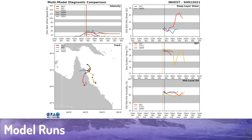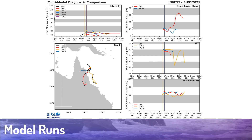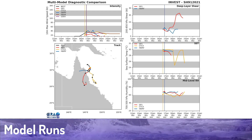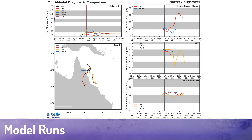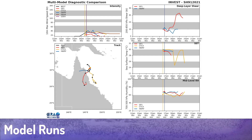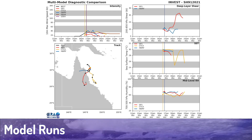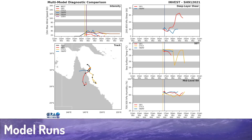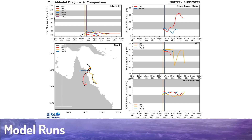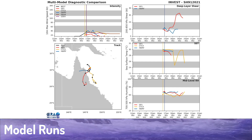Looking at model guidance for this system, the system is forecast to be quite slow-moving over the next few days as it pushes towards the coast. Wind shear, according to the GFS, is going to rise; however, it looks like it's going to follow the HWRF prediction and remain quite low. Sea surface temperatures are more than favorable, and relative humidity is moderate to high, so this system could get stronger than what we're currently forecasting.